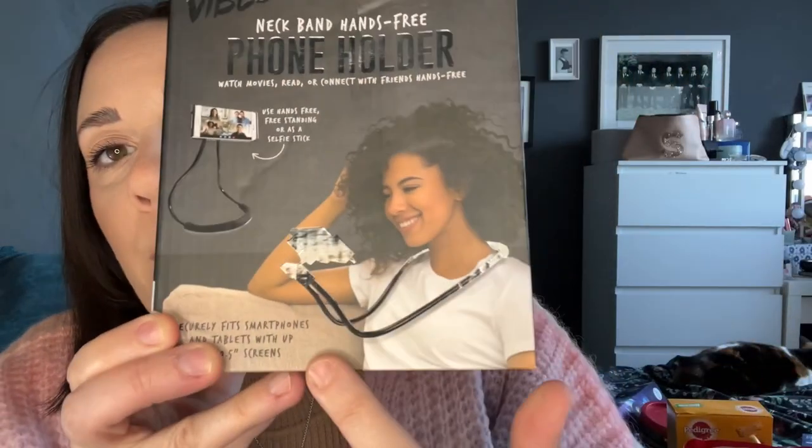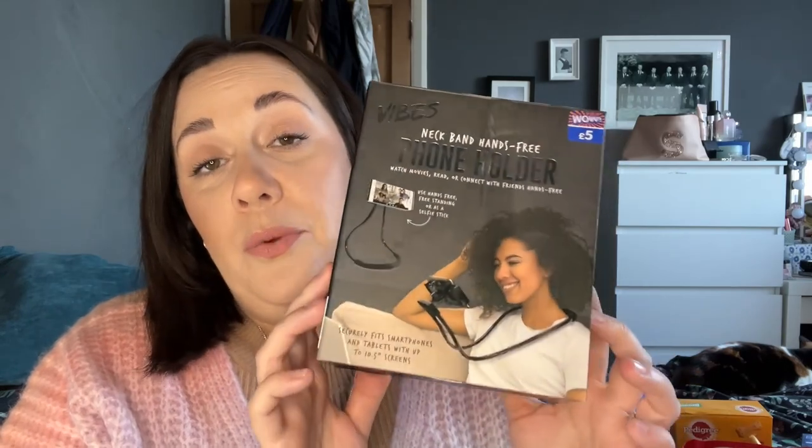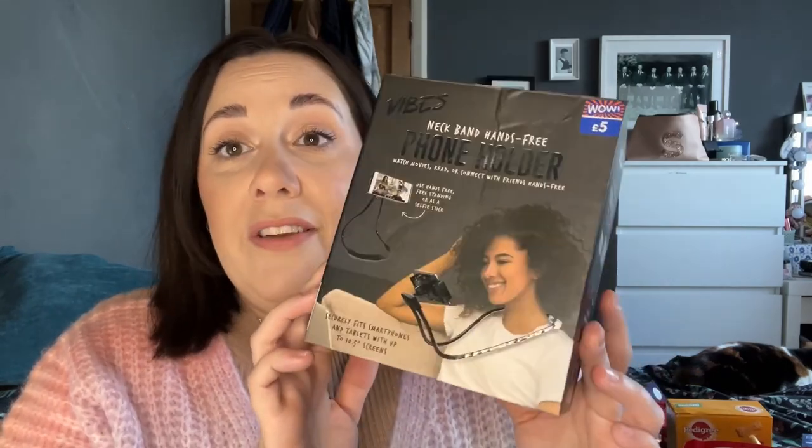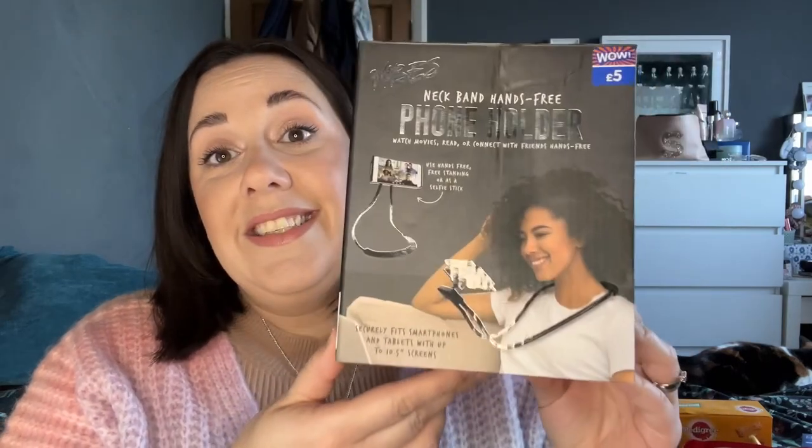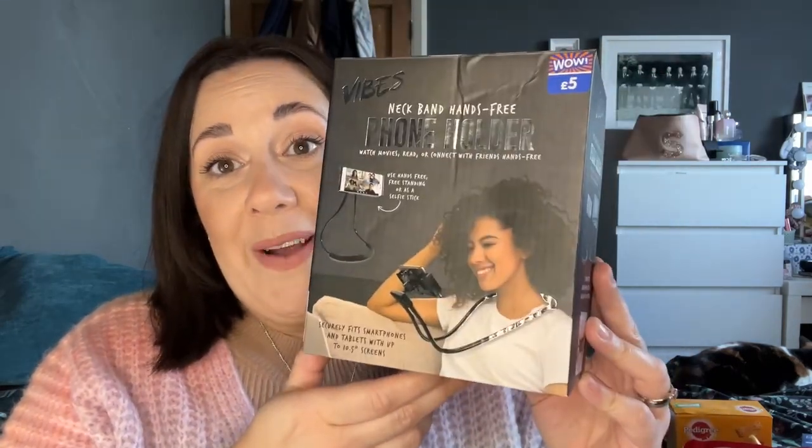This is another thing — I thought this was so cool. It looks dead funny, but for £5 you've got this phone holder. It's a neck band hands-free phone holder — watch movies, read or connect with friends hands-free. You literally just pop it around your neck. Even if you want to get this as a funny gift, or you think someone would really benefit from it — if they're poorly and in bed, for example. I just think that is so cool. £5 — another brilliant cheap gift.